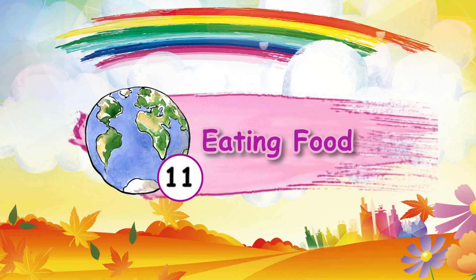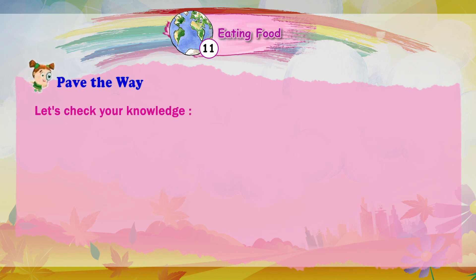Chapter 11: Eating Food — Pave the Way. Let's check your knowledge.